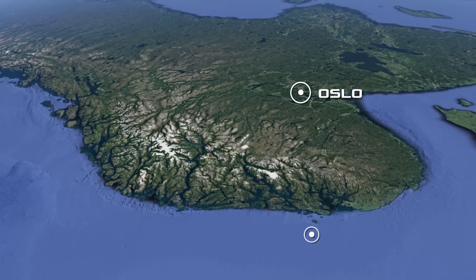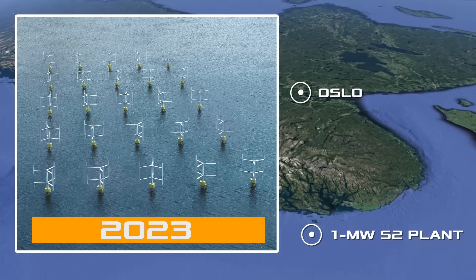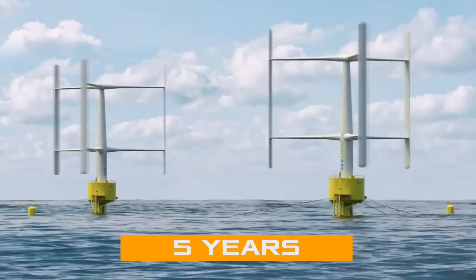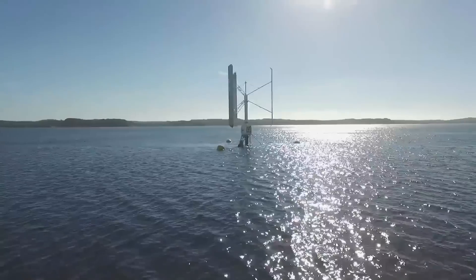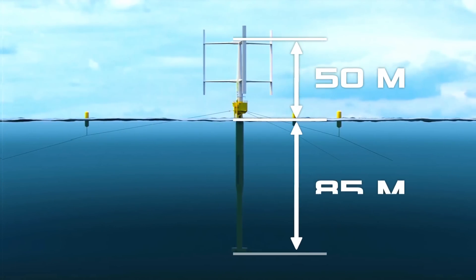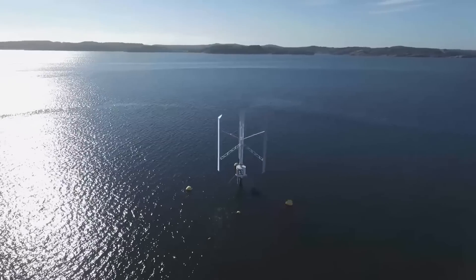Sea Twirl is now preparing to launch a one-megawatt S2 plant off the coast of Norway in 2023. It should work for about five years and finally prove the viability of the idea. To generate this amount of electricity, the structure will be much larger than the S1 prototype — the surface part will be about 50 meters and the underwater part will be 85 meters. Most importantly, it will be competitive.